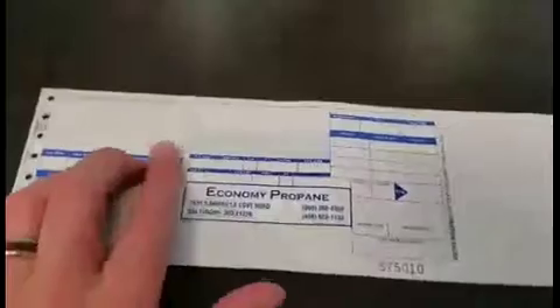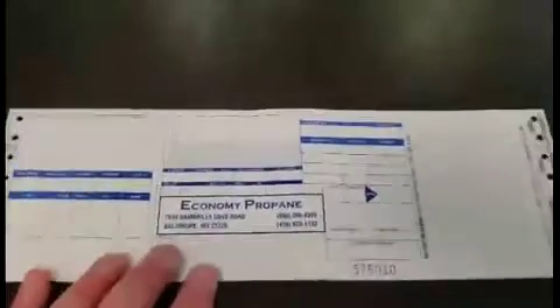This is a copy of one of our continuous meter tickets. This one has a perf in the side here. You can get them with a perf or without. Certainly all of them are custom. The reason you know it's continuous is because of the holes on the sides.